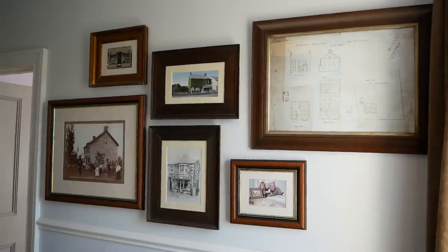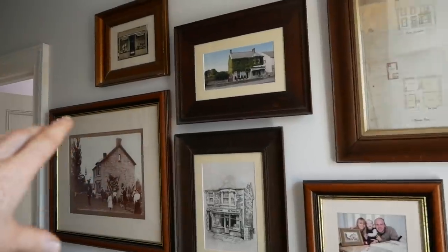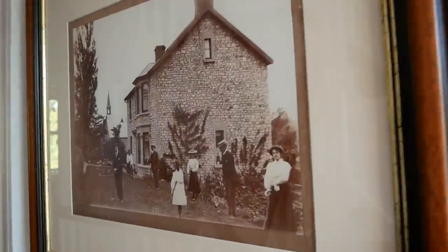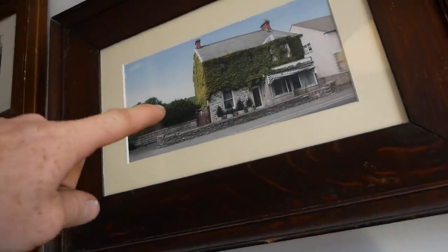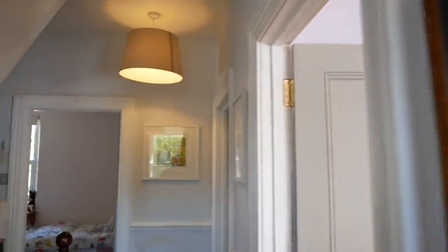I'll do a bit of a landing tour once we've cleared some junk off it. This is our bit of a history wall — over the years, this is kind of how things started when it was built, and all the original plans. This is the day we moved in, so it's all good stuff. Right, head to the back of the house.